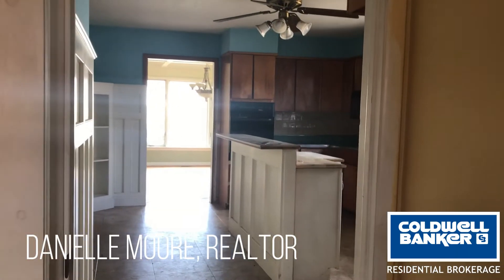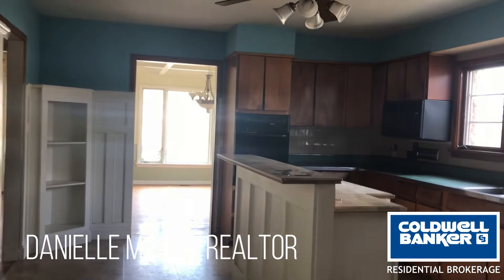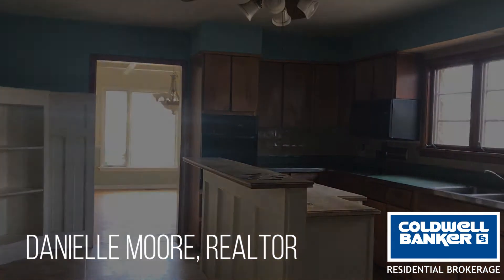Did you know that the foreclosure process can take a couple of years? What that means is houses typically sit vacant for years, and that means there can be some issues. You can see how dated this house is in the videos, but what you can't see is how dirty it is — that's another product of a house sitting for so long.